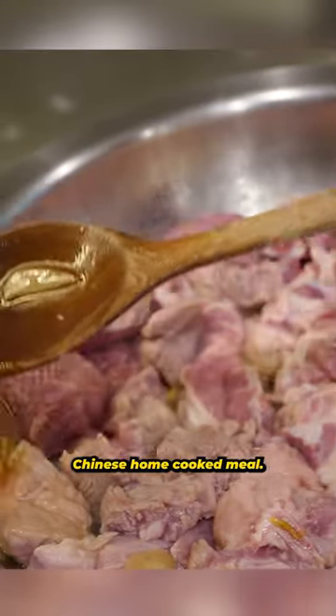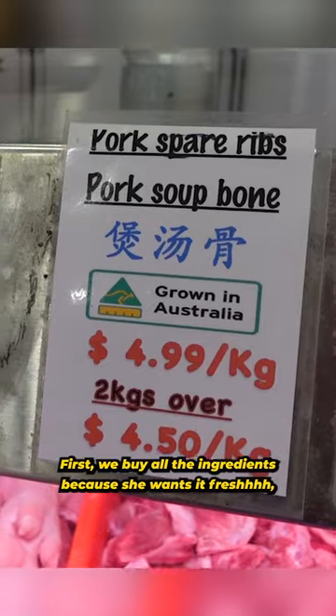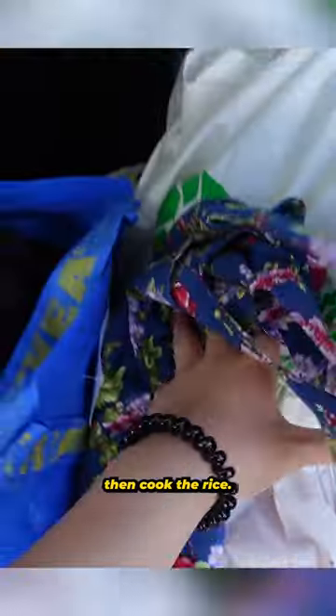This is what my mum makes for a typical Chinese home-cooked meal. First, we buy all the ingredients because she wants it fresh. Then we cook the rice.